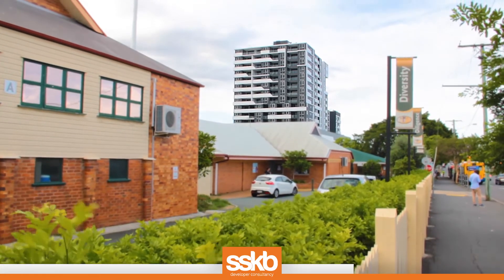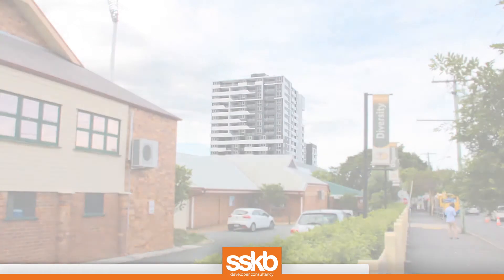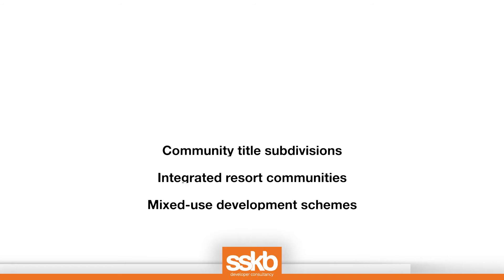SSKB's developer consultancy works with Australia's leading developers to bring to life many iconic and landmark projects, including high-rise projects, townhouses, strata schemes, community title subdivisions, integrated resort communities, and mixed-use development schemes.